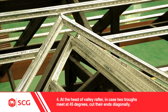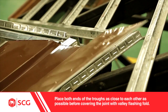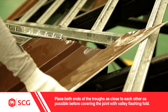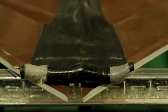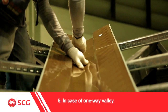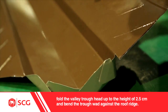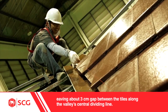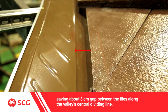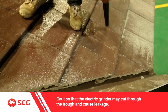At the head of valley rafter, in case two troughs meet at 45 degrees, cut their ends diagonally. Place both ends of the troughs as close to each other as possible, covering the joint with valley flashing fold. In case of the one-way valley, fold the valley trough head up to a height of 2.5 cm and bend the trough end against the roof ridge. Cut the tile along the valley with an electric grinder, leaving about 3 cm gap between the tiles along the valley's central dividing line. Caution: the electric grinder may cut through the trough and cause leakage.